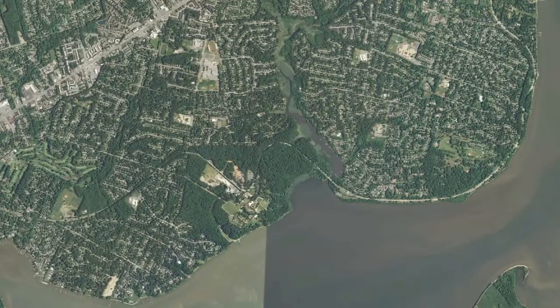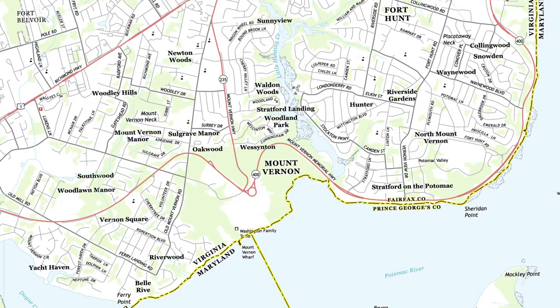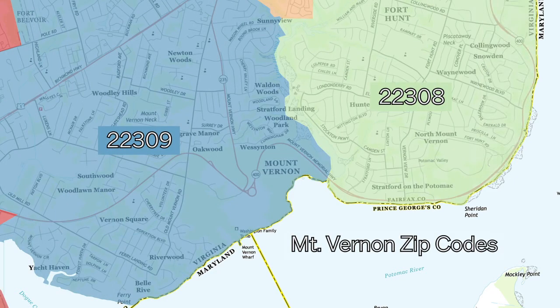There are different types of maps for different purposes. General purpose maps, like road maps, call out important natural and man-made features. Thematic maps focus on a particular topic or theme, like weather or statistics.